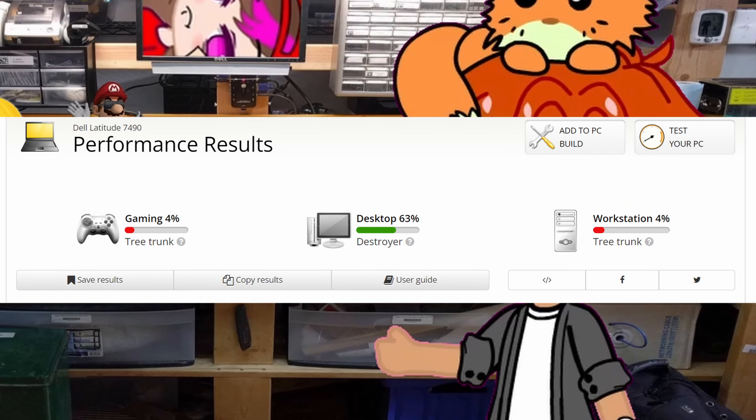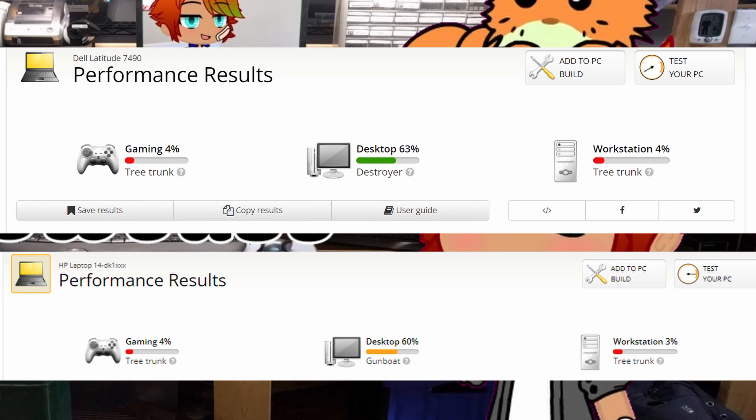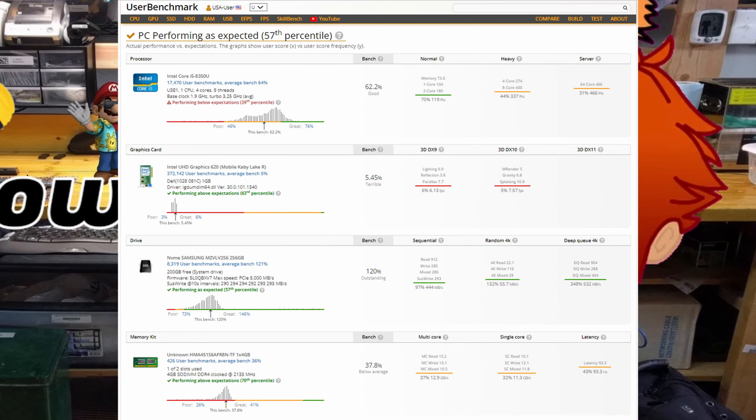Specs-wise, this thing is an absolute beast on UserBench compared to our HP we previously covered — excluding the fact that I accidentally left Windows Update running in the background while the CPU test was going. But that didn't even really kill its performance that much at all.